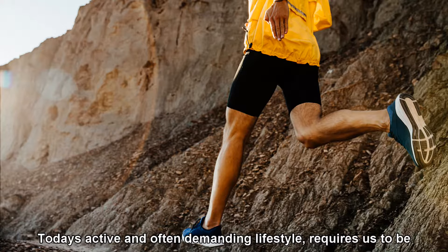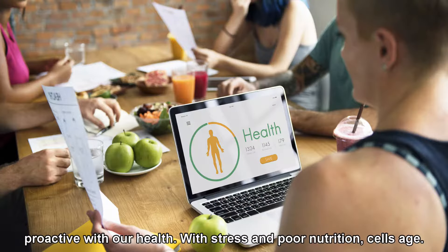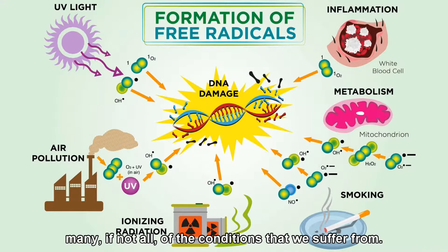Today's active and often demanding lifestyle requires us to be proactive with our health. With stress and poor nutrition, cells age. This oxidative stress is caused by free radicals, which can be attributed to many, if not all, of the conditions that we suffer from.